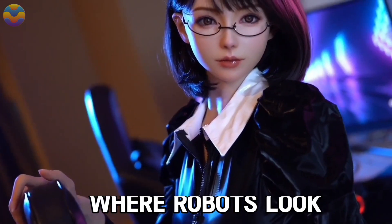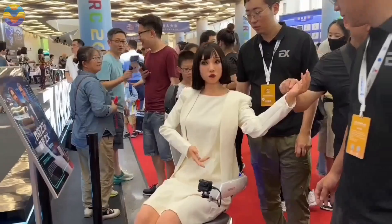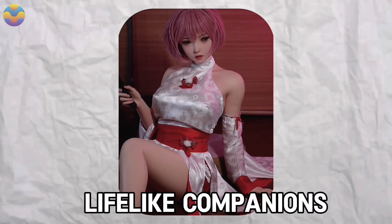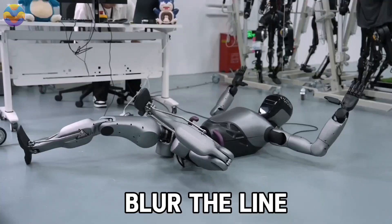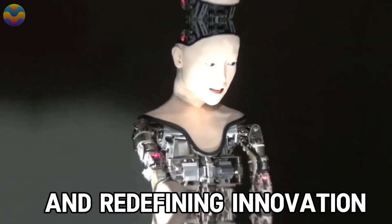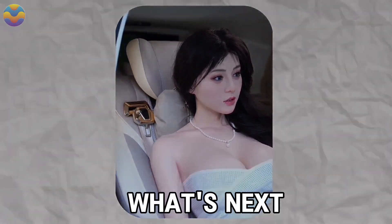Imagine a world where robots look, think, and act like us. Welcome to China's $2,000 hyper-realistic marvels. From lifting patients with ease to lifelike companions, these game-changing machines blur the line between man and machine. They're smart, lifelike, and redefining innovation. Stick around to discover the tech shaking up our world. You won't believe what's next.